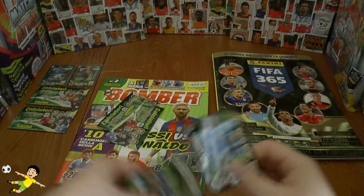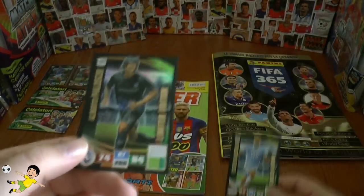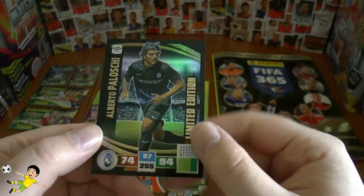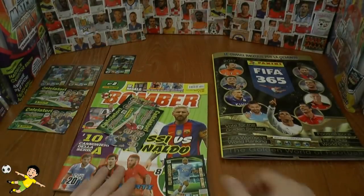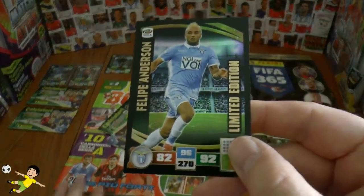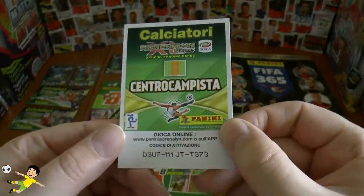It's a nice addition. Then of course we've got our extra two limited edition cards. This time Alberto Pelosi - Swansea fans will recognise him, but here he is at Atalanta. And there's his code should anyone wish to use that. Let's pop that up there with the other limited editions. And our second limited edition of the magazine - Felipe Anderson, as you see there, and there's his code.